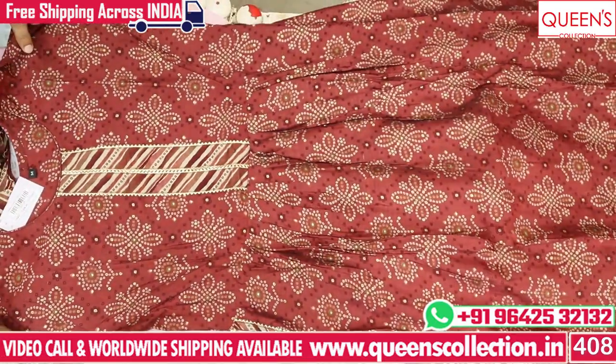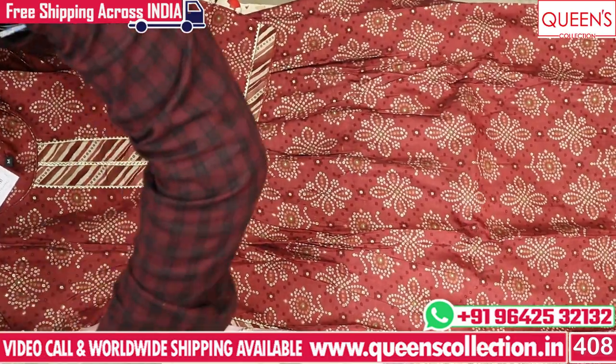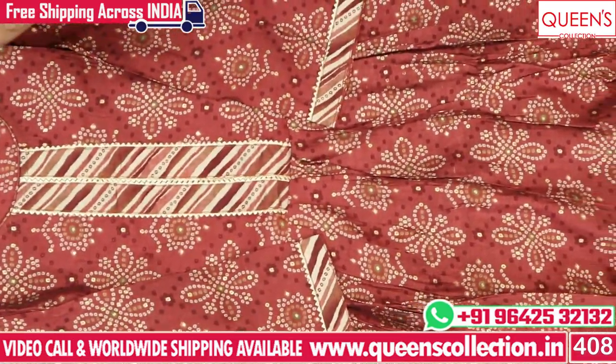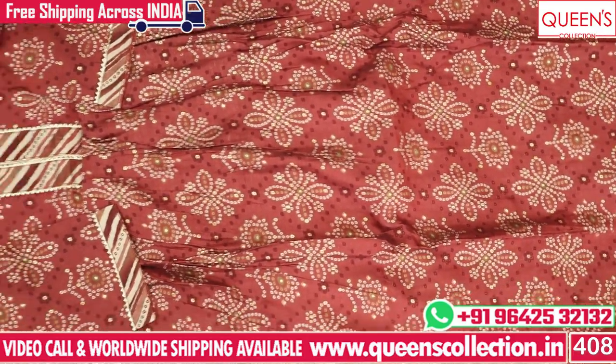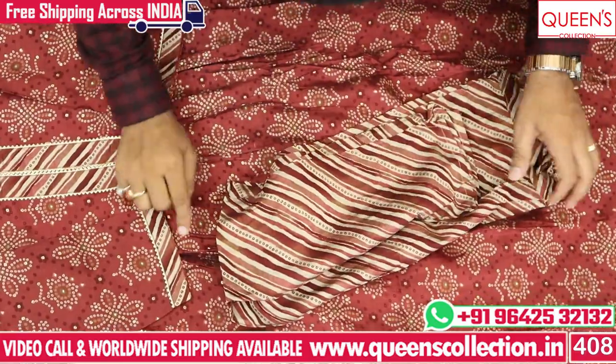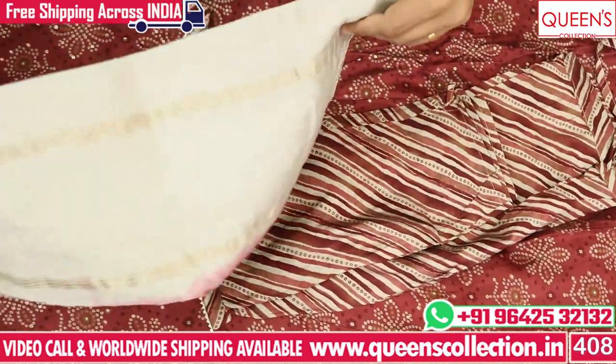We have a lot available at the store — Alia cuts available, straight cuts available, gowns also available. So this variety and range is also available. The first set is only 1390 range, with top and bottom combination. The top and bottom combination color is well matched.